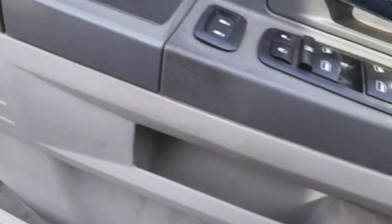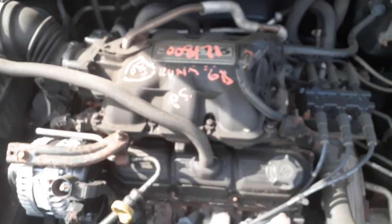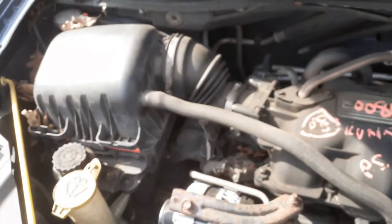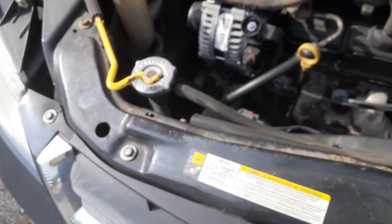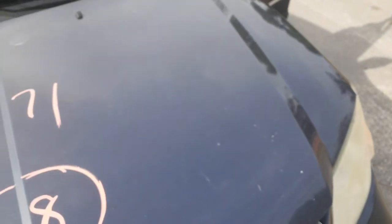Let's get underneath the hood. It's the 3.8 automatic. Got a rebuilt alternator, new coil, new battery — everything underneath here is good. There's the air cleaner assembly, all there. Radiator's good. Got a good rad support. Cowl screen, wiper arms, rear wiper arm — all that's good.